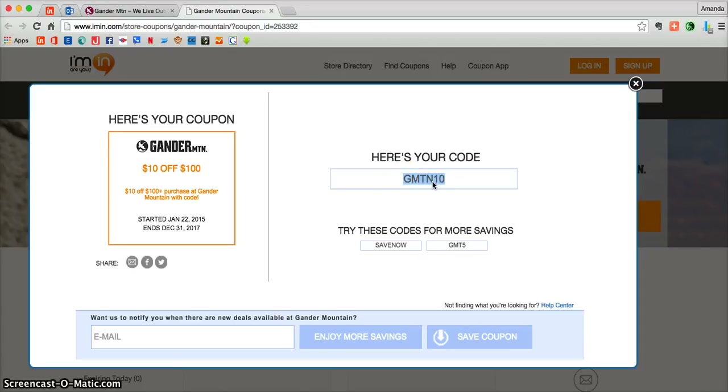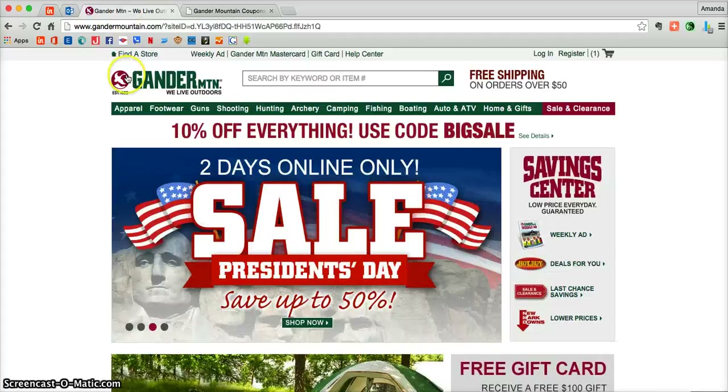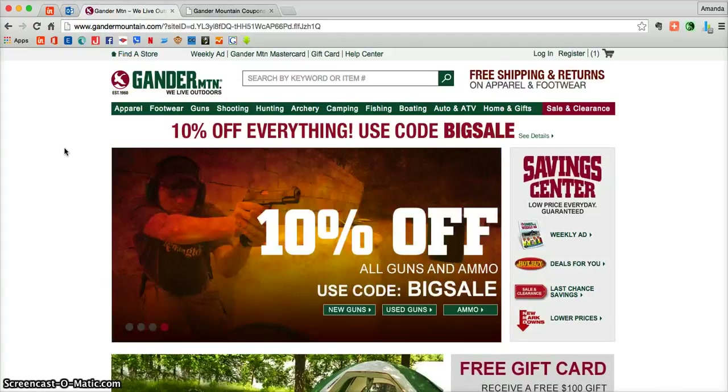You're going to use that during checkout. Now up in your web browser you'll notice that imin.com has already created a second tab for you. Click on that tab and you'll be taken directly to gandermountain.com where you will literally be able to find anything for your outdoor adventurous needs.